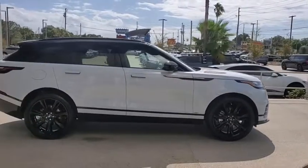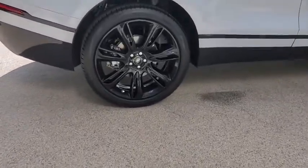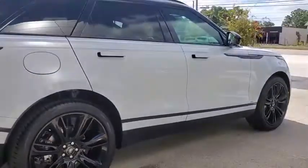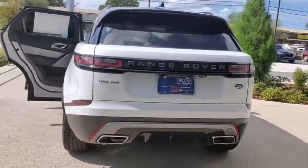Looking for the right vehicle? Check out the 2020 Range Rover Velar SVR. The Range Rover Velar SVR takes driving to the extreme. With plenty of off-road capabilities, the Velar also has a plush interior that provides plenty of luxury. Here are some of this vehicle's great options.